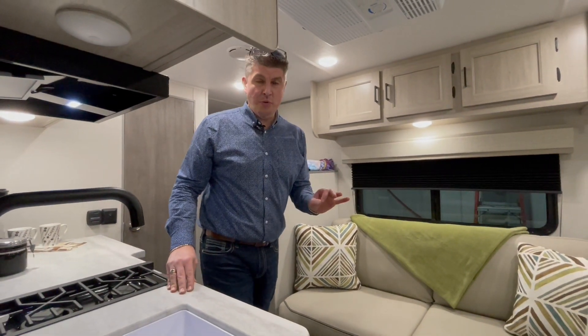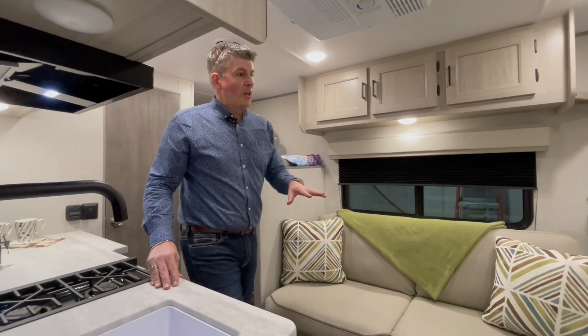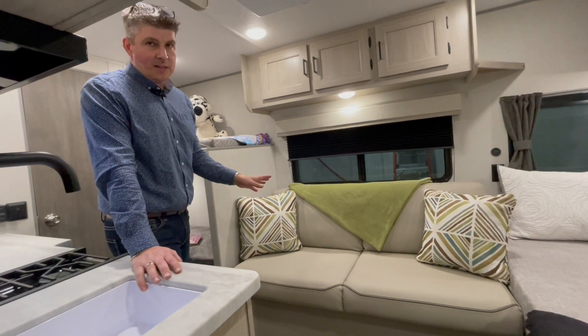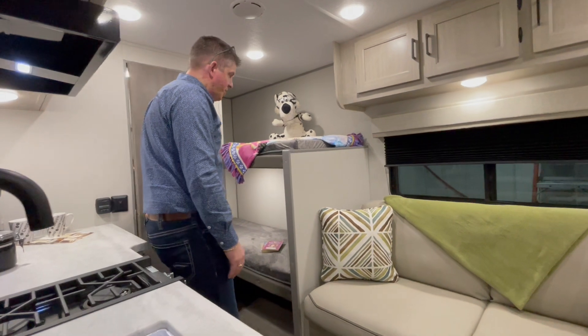3,100 pounds is what this weighs, so it's minivan towable and small SUV towable. You've got a queen bed in the front, a nice sofa — because let's face it, most of us are eating outside at the picnic table — bunks for the kids, and lots of storage underneath for their stuff.